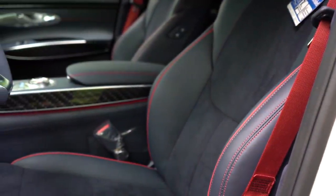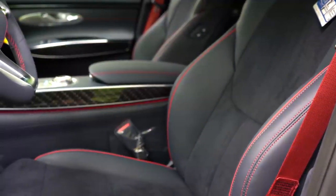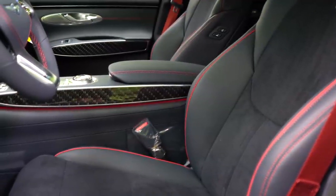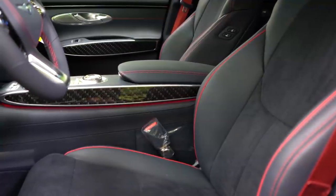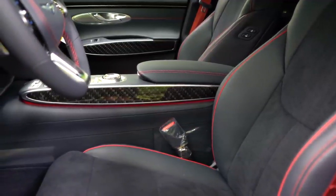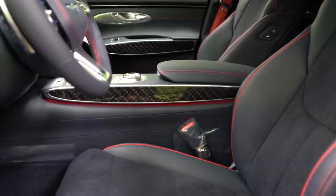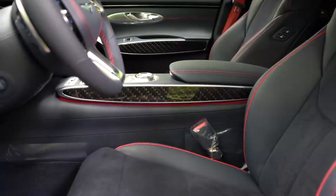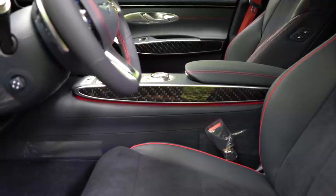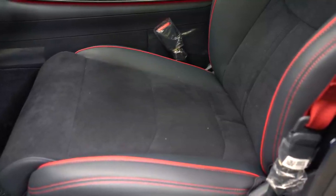Up front, the standard configuration includes a 12-way power-adjustable driver's seat with leatherette and heated front seats. Leather seating comes with the 2.5 Advanced and up; leather with mesh insert on the 2.5 Sport Prestige and 3.5 Sport; quilted Napa leather on the 3.5 Sport Advanced; and Napa leather and suede on the 3.5 Sport Prestige with red accenting — which is what we have today. The lumbar support makes these seats incredibly comfortable.